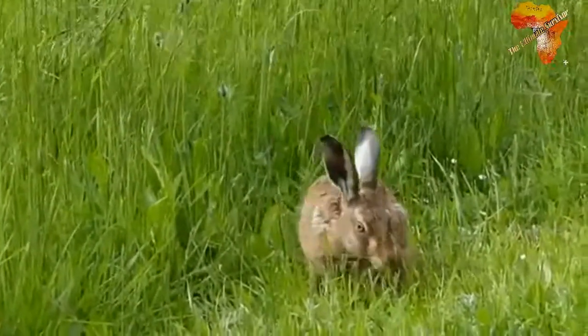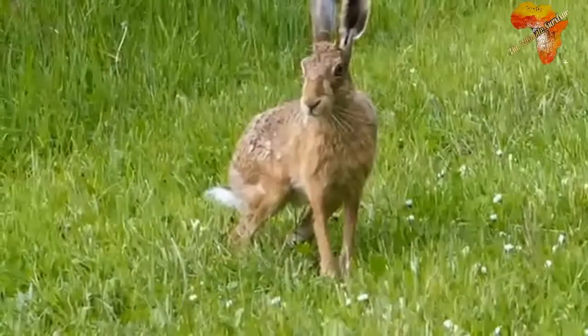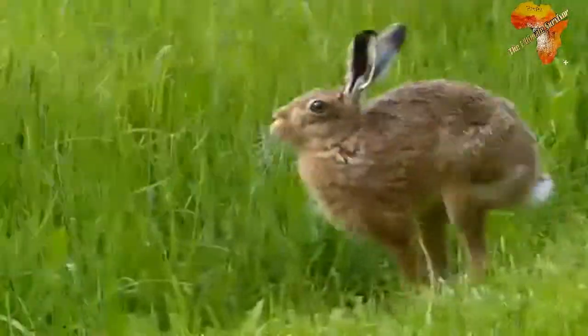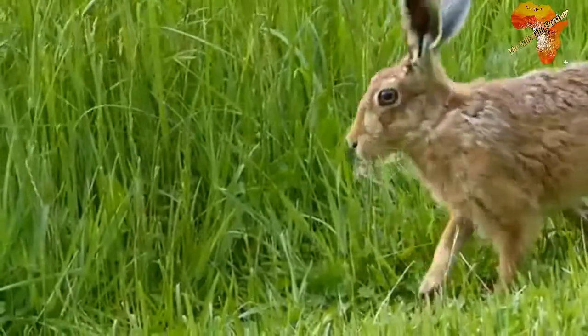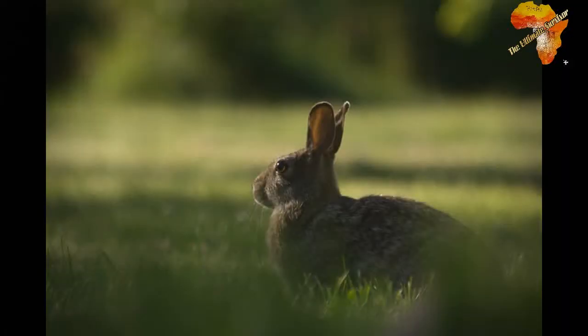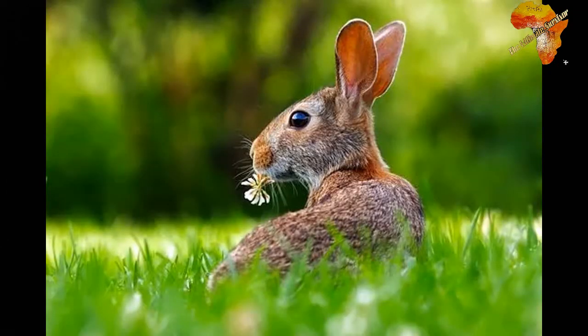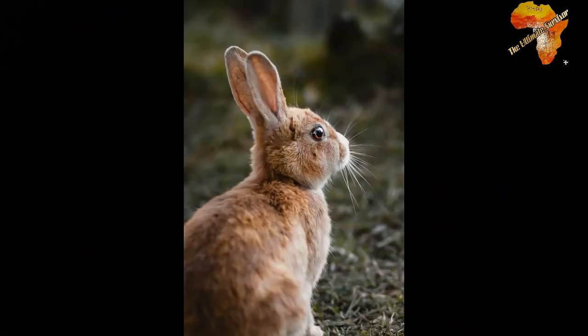In southern Africa we have six indigenous species of lagomorphs. These are: the Smith's Red Rock Rabbit and the Jameson's Red Rock Rabbit — these were once one species but were split over time. The third is the Natal Red Rock Rabbit. The fourth is the Riverine Rabbit, which is the most endangered mammal in Africa and was introduced to southern Africa from Europe. The fifth is the Cape Hare, and the sixth is the Scrub Hare.